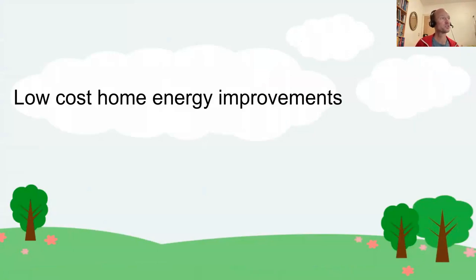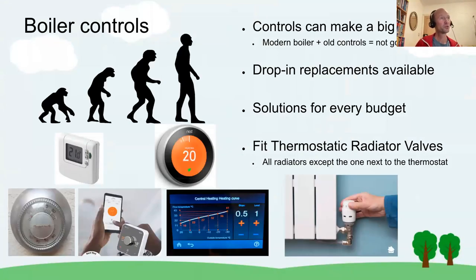Moving from zero-cost to low-cost home energy improvements: boiler controls can make a big difference. The combination of a modern modulating condensing boiler with very old controls is a very bad idea — things run much more efficiently when you have a modern boiler with modern controls. For most controls there are drop-in replacements available, with solutions for every budget, and again the advice is to fit thermostatic radiator valves on all radiators except the one next to the thermostat.